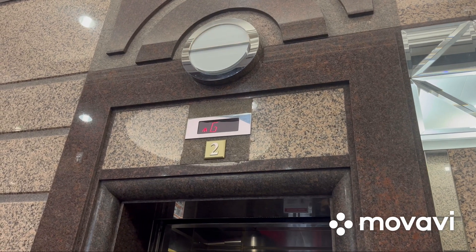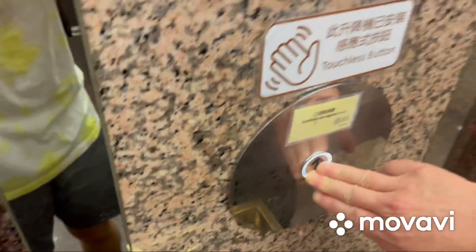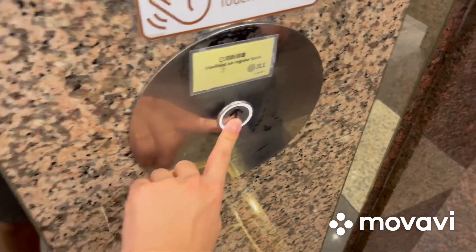Here we come to the elevators at Circle Tower in Causeway Bay, Hong Kong. These are Toshiba CV60 traction elevators, and here it is.